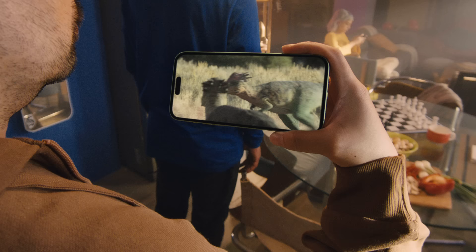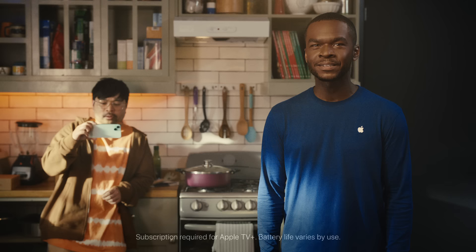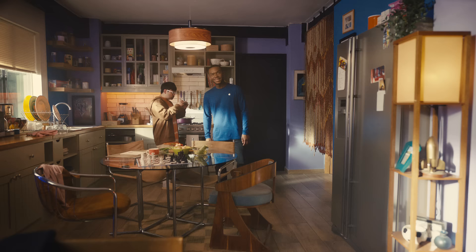These new iPhones are seriously powerful. iPhone 15 and iPhone 15 Plus are powered by the A16 Bionic chip. This means you get serious performance across all kinds of apps and features, plus all-day battery life.